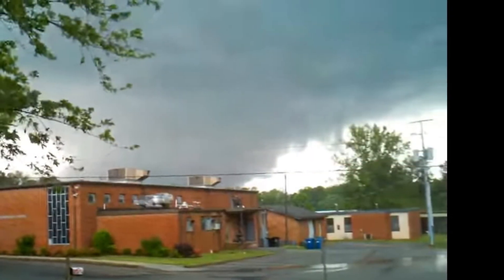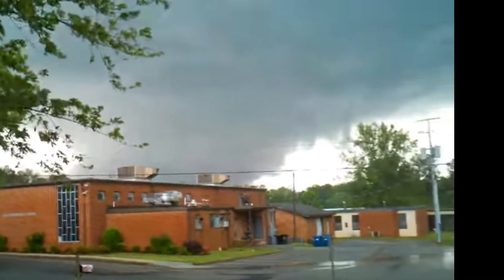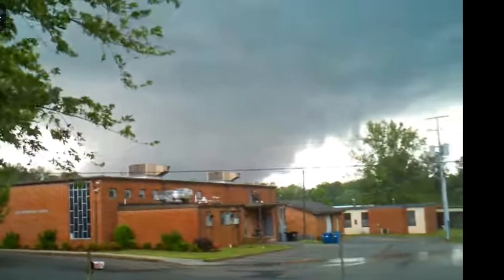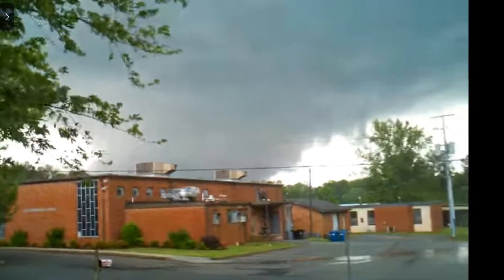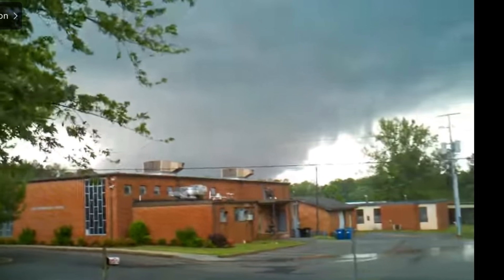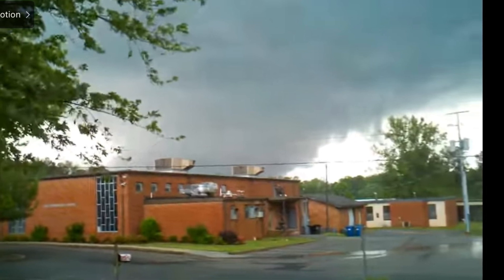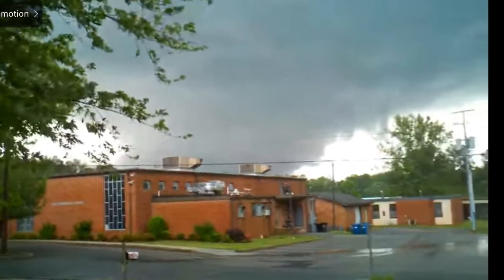As this tornado was moving out of Cullman, it started to wedge out. As it moved into Fairview, it caused EF4 damage, leveling many homes. This area was possibly even stronger, and even though the initial indications weren't showing it, the damage showed that it was. It then moved up into Arab, where it was closer to an upper-end EF4.